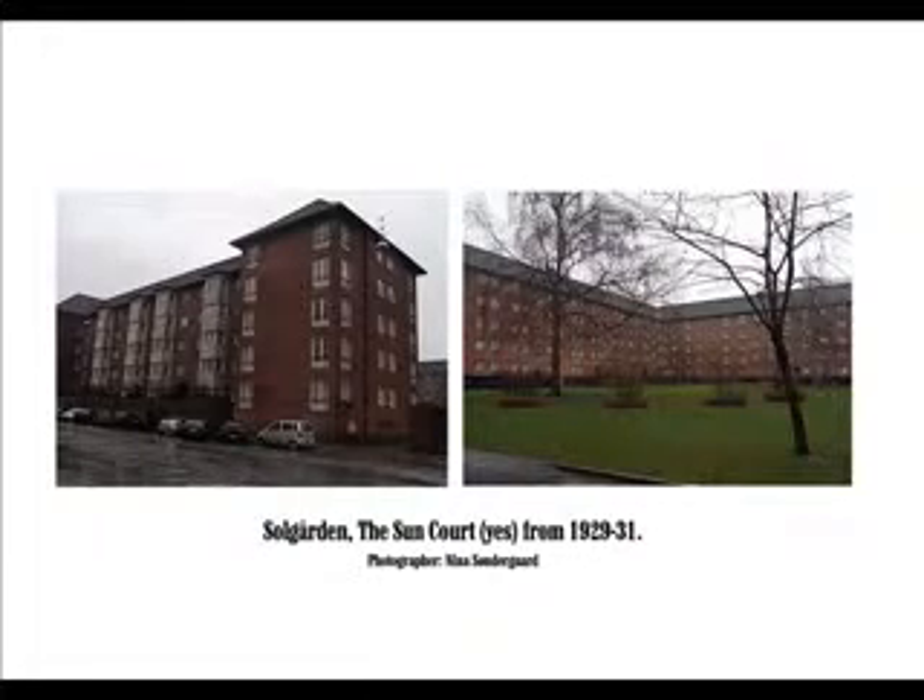Today the most common type of housing for a Copenhagener is a two-room apartment in a six-story high block from before 1940.